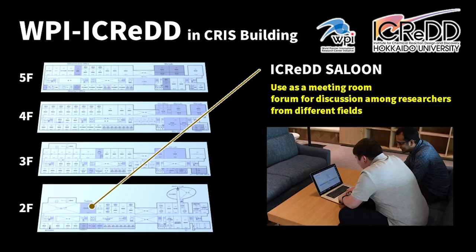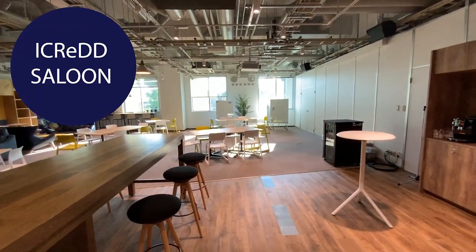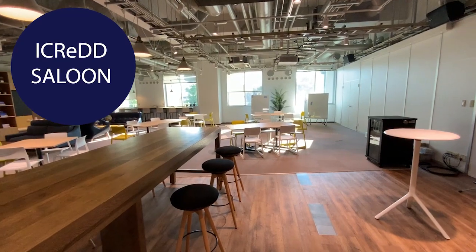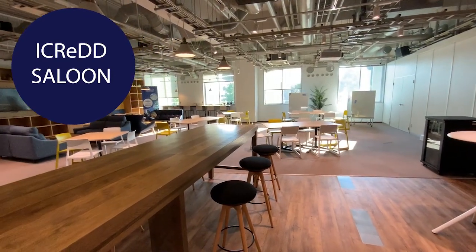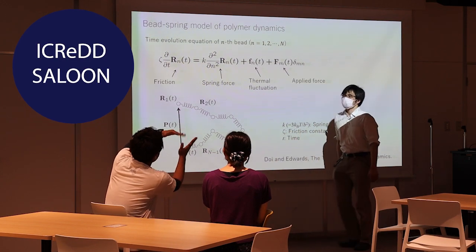On the second floor, we have a special meeting room called iCRED Salon. In the salon, we can have research meetings, discussions, and also chat with other researchers having different research backgrounds. This room plays a very important role in accelerating collaborative research in iCRED.